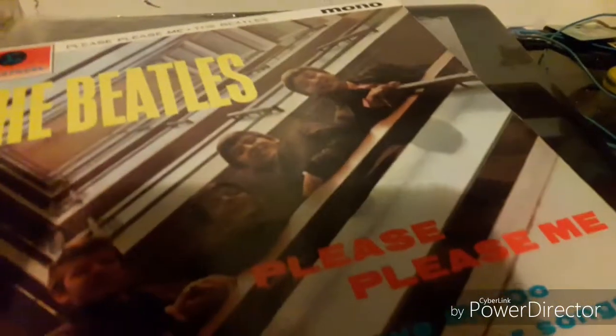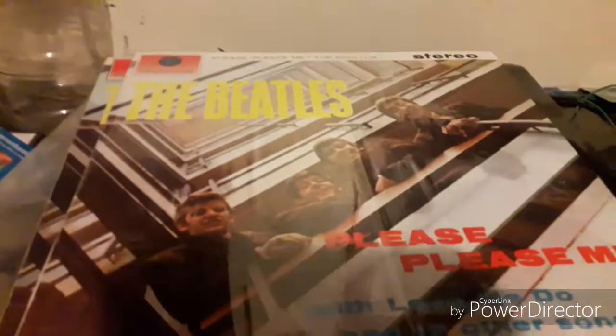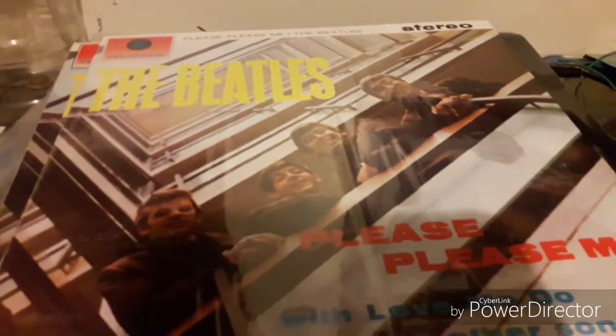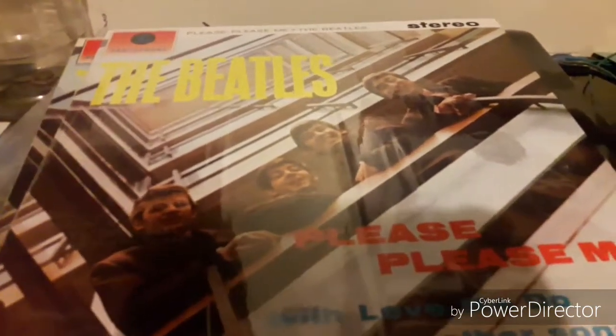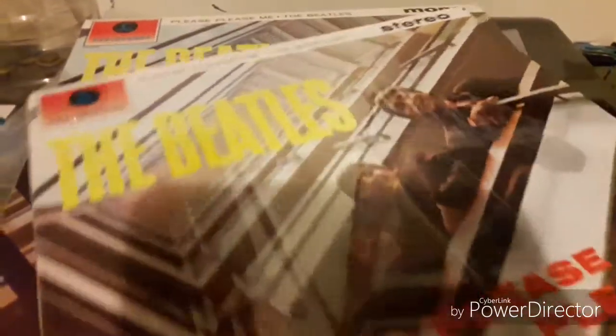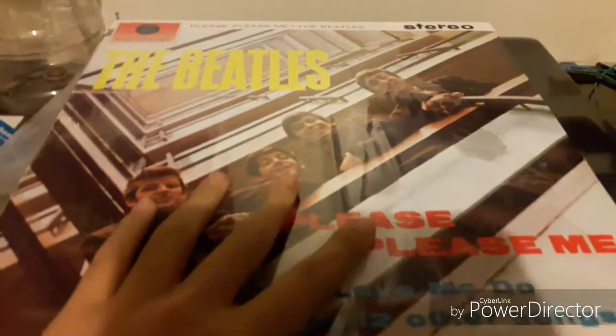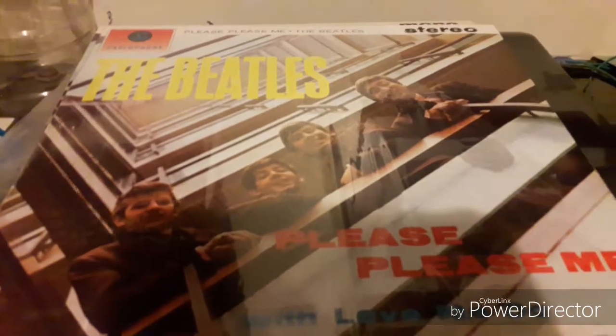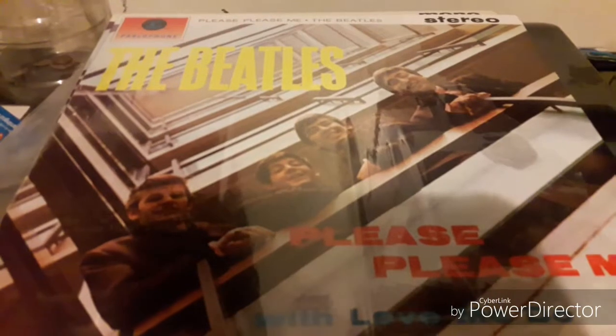It has the original early 80s pressing of this album. I got this last month from Barnes and Noble for $22 — I'm so happy to get it. I listened to it last week and it's pretty cool. So that is the 2012 stereo reissue of 'Please Please Me.' Thank you for watching.